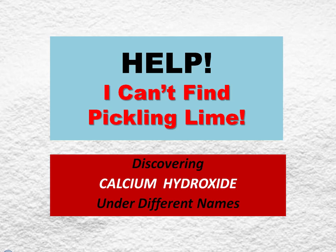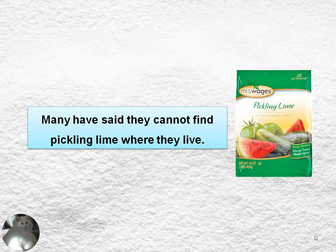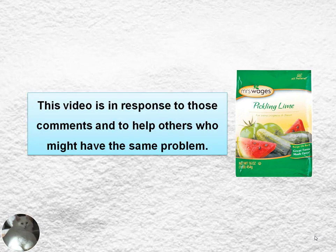Hey, this is Teresa from the White Cat Channel. I have a video for you that might be helpful. It's called 'Help! I Can't Find Pickling Lime! Discovering Calcium Hydroxide Under Different Names.' Many visitors to my channel have said they can't find pickling lime where they live, so this video is in response to those comments and I'm trying to help others who might have the same problem down the road.